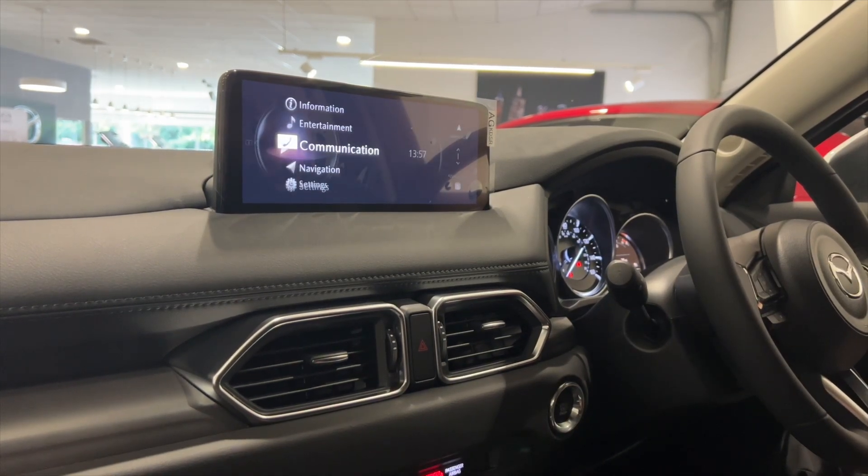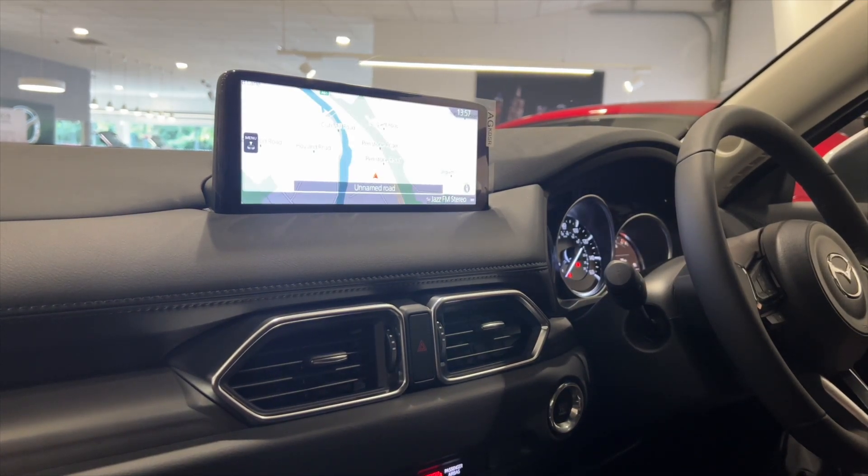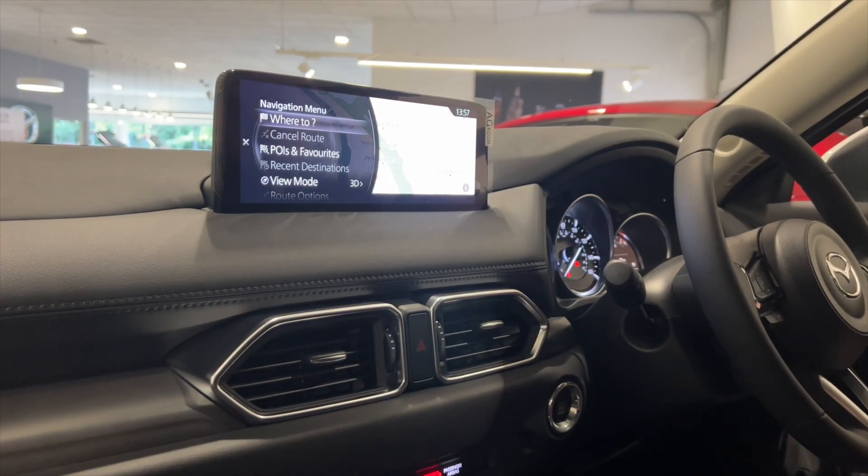We'll go back again, and further down the list we've got your navigation screen. If you click down on your navigation screen, it'll ask you where you want to go.